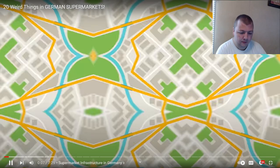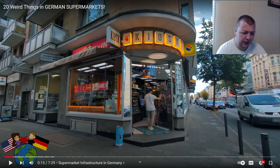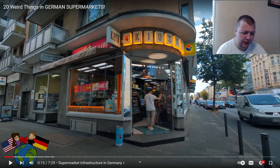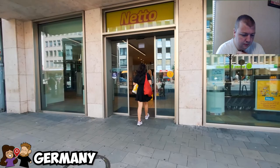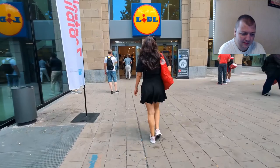This video is from a channel called Deanna and Phil, and it's about 20 weird things in German supermarkets. One of the questions she often gets since moving to Germany is how do you get to the grocery store without a car. In most cities in Germany there are many supermarkets within a few hundred meters of residential areas, including large chains like Aldi and small local grocers or kiosks.